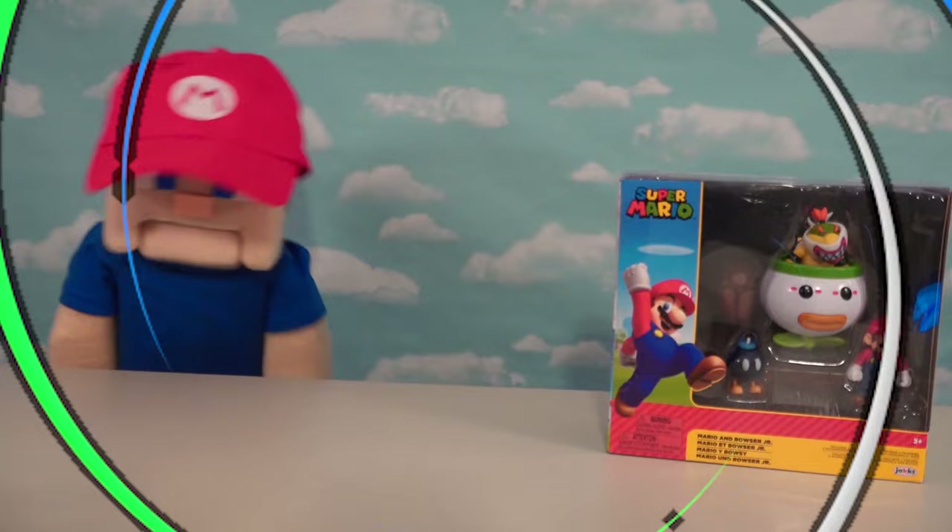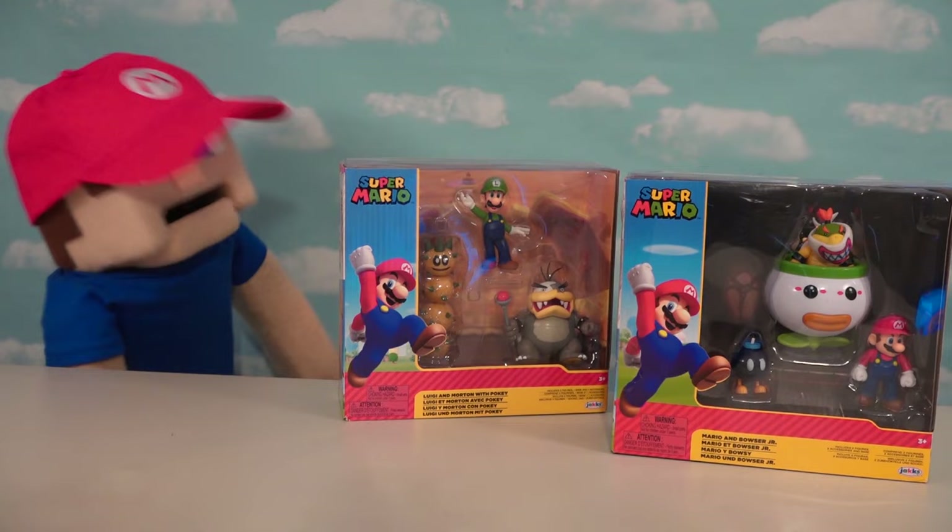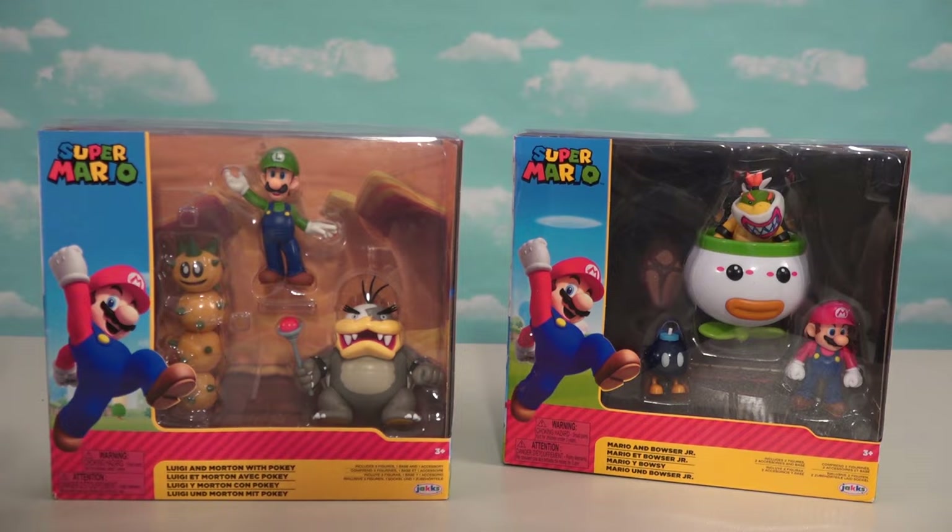Alright guys, I'm super excited today because we've got a couple of new gift packs from Jax on the Super Mario line. I'm super excited because this one right here gives us the last Koopa Kid we need to collect all our Koopas! Just in time for the holiday season, we get all these cool sets right here to make our Mario universe that much richer.